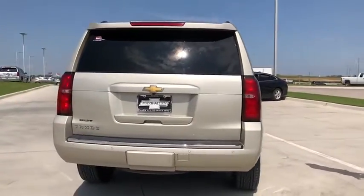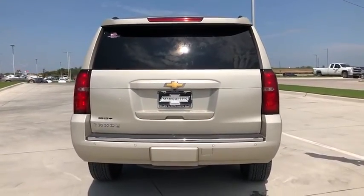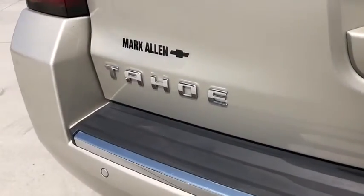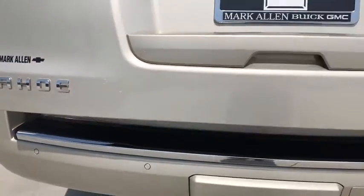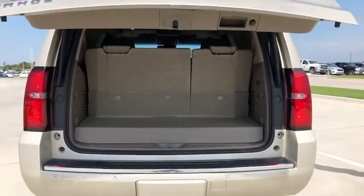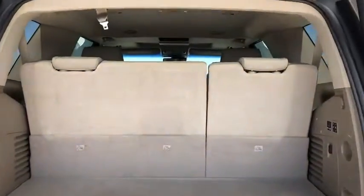Here are some of this vehicle's great options: power liftgate, power passenger seat, traction control, power sunroof, heated seats, dual airbags, power steering, floor mats, four-wheel disc brakes, heated and cooled front seats, universal garage door opener.